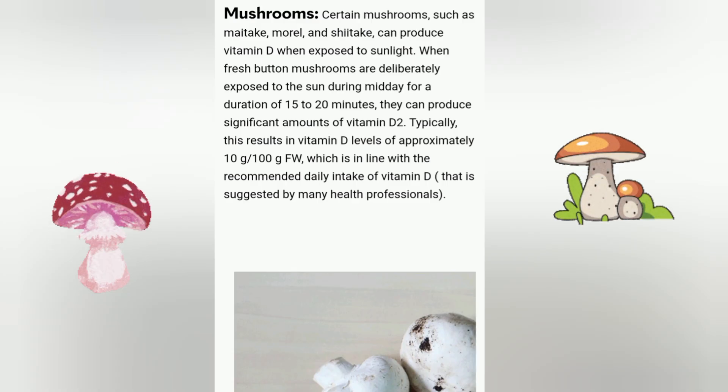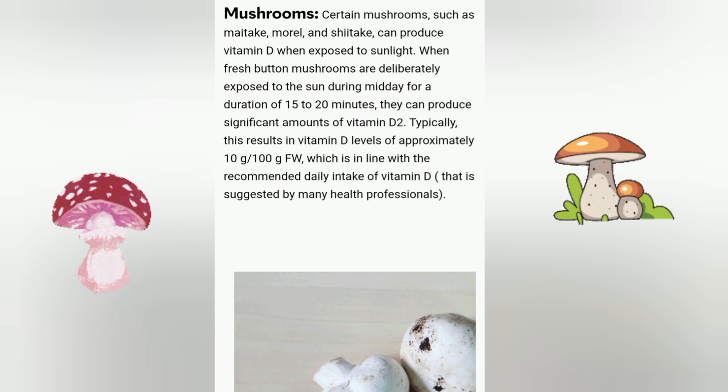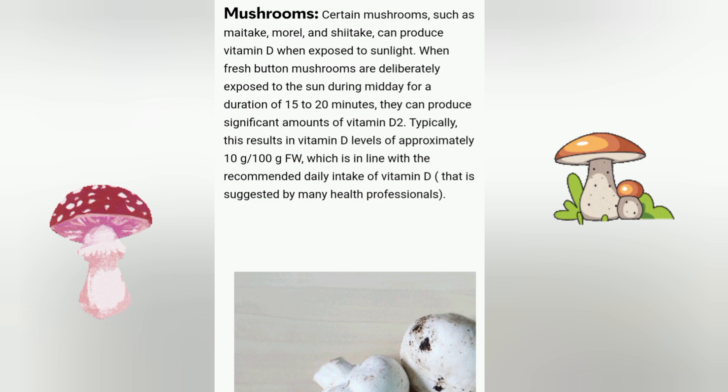Mushrooms. Certain mushrooms such as maitake, morel, and shiitake can produce vitamin D when exposed to sunlight. When fresh button mushrooms are deliberately exposed to the sun during midday for a duration of 15 to 20 minutes, they can produce significant amounts of vitamin D too.